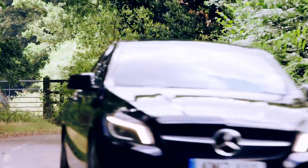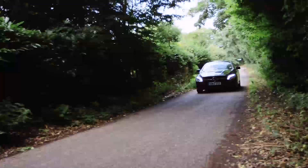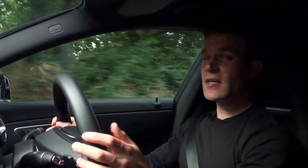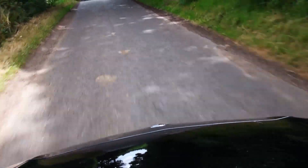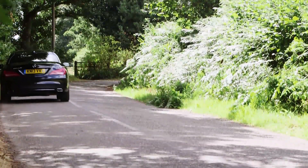The A-Class got a lot of stick about its ride quality — not least from us. And the CLA? Well, it's much the same. This car is actually fitted with the standard comfort suspension, but on broken-up country roads like these, the ride really is quite jarring. It's definitely one to try before you buy.